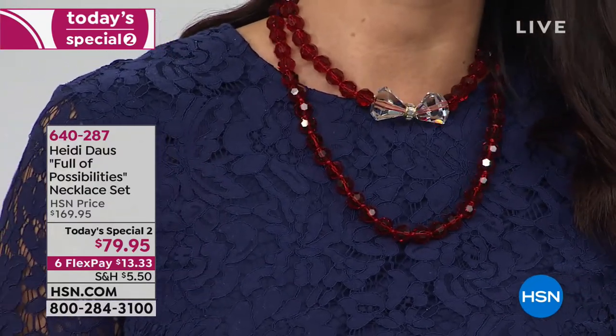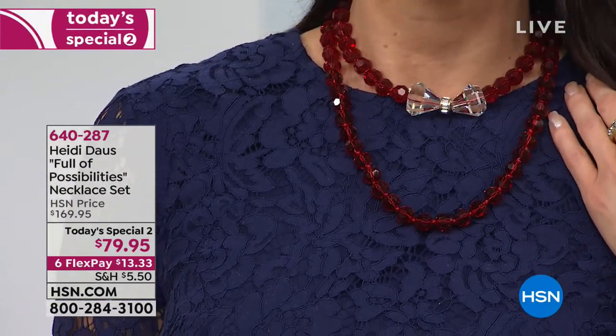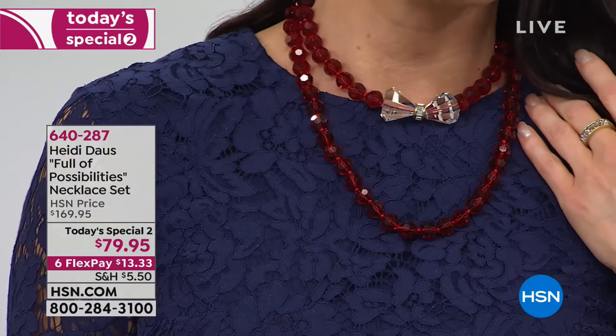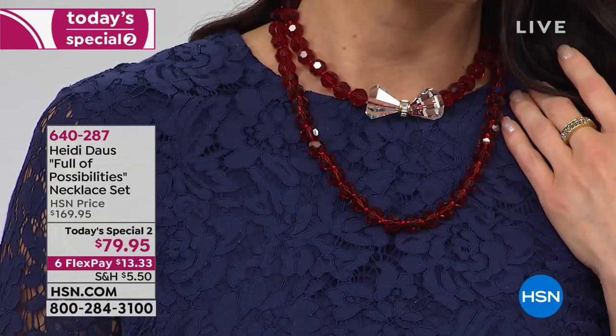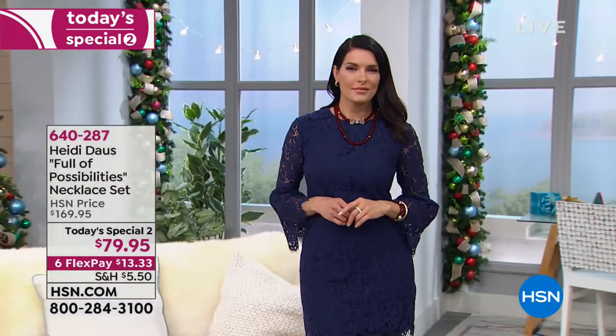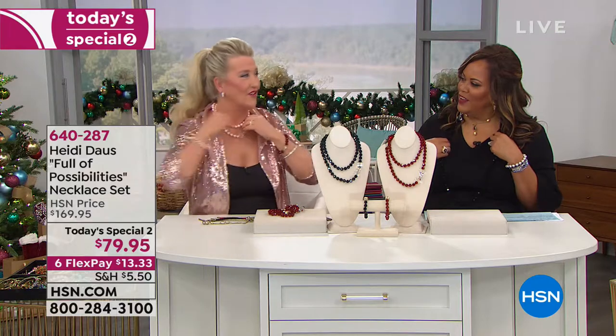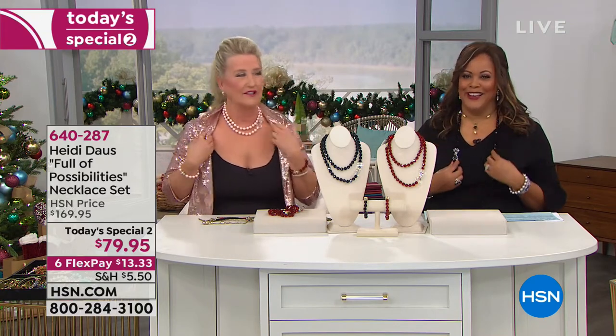Do you see how versatile this necklace is? You can wear this with any neckline — whether it's a crew neck, a U-neck, a V-neck, you name it. You can even wear it with a turtleneck. You can wear the bow tie in the front and have the beads going down your back. Like how you turned it into a double necklace. Yeah, and then you can do a little asymmetrical. That's a completely different look. So you just decide the way you want to wear it.